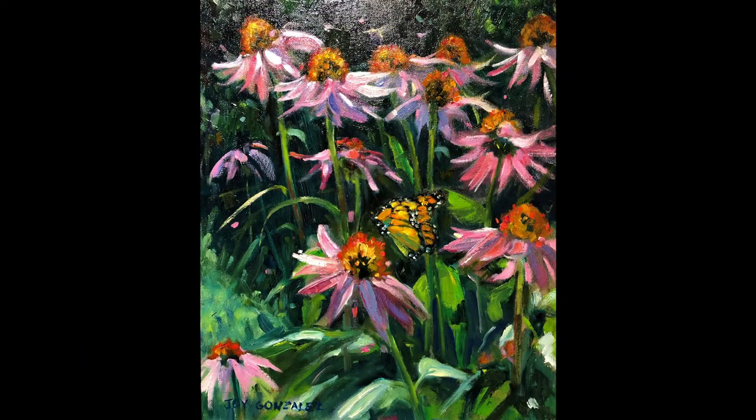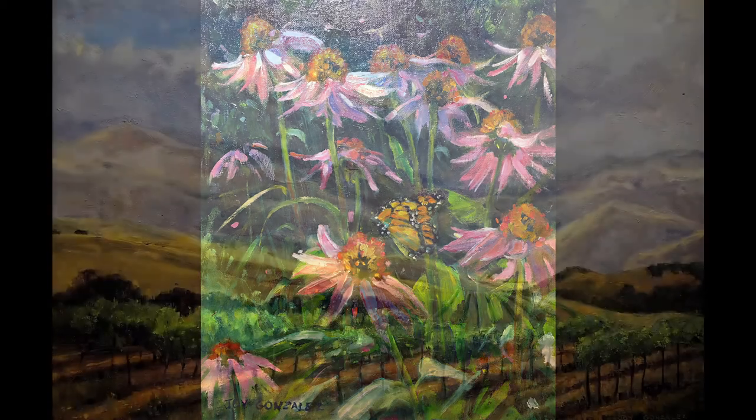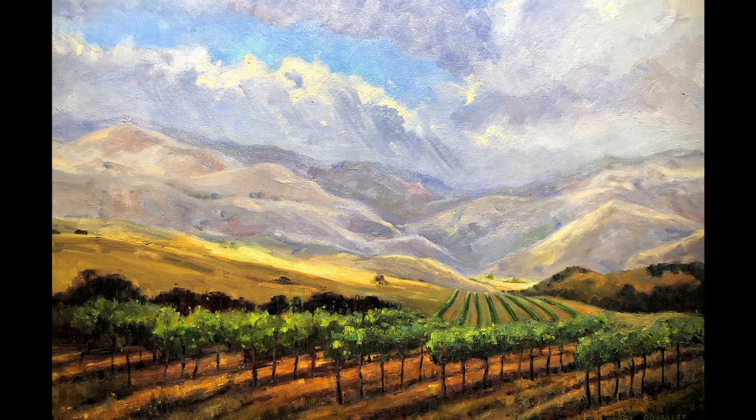If the light is warm on a scene then the shadows are usually cooler; if the light is cool then the shadows are usually warmer. You can usually detect that with experience when you're looking at a scene, but if you can't, that's the direction you go in — especially at midday when it's not necessarily so obvious. With plein air painting you almost always work small.